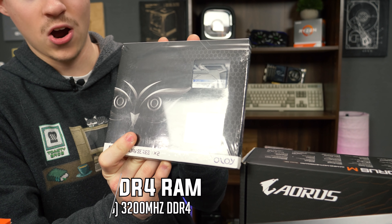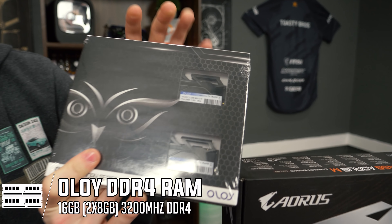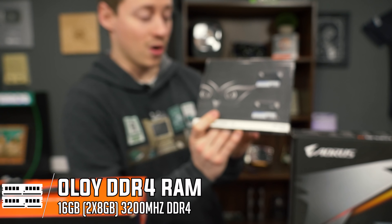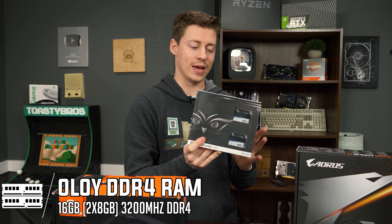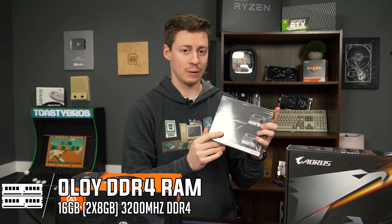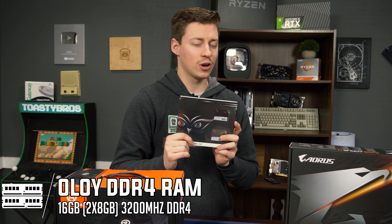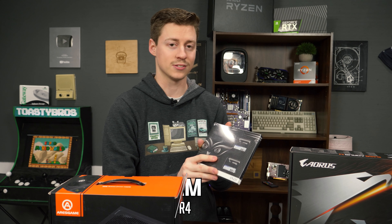Another thing that's been really hard to find with everything going on is RAM. This is Oloy 16GB 3200MHz — two 8GB sticks, it's black, pretty simple. The main issue is if you want RGB or name brands like Crucial, Corsair, or G.Skill, you're going to be paying a pretty big premium right now. So Oloy, PNY, and some of the other smaller companies in the RAM department are a lot cheaper right now — Oloy for the win.